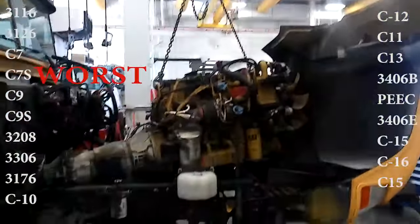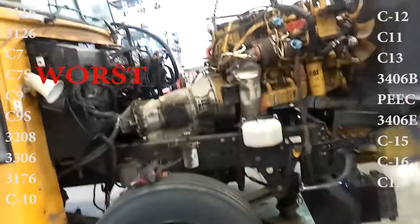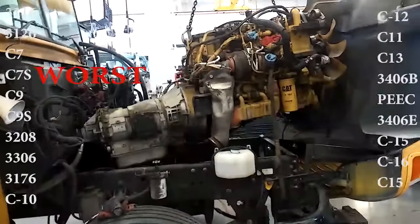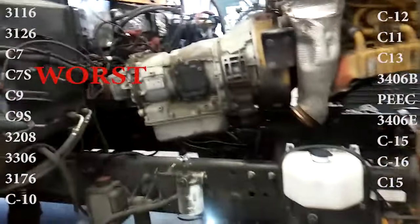Unfortunately, the C7 was replaced with the Regen C7S, which in my opinion is the worst engine Caterpillar ever put in a truck. Covered in sensors, typically covered in oil from the variable geometry turbo failing, and also having a complicated regen system — this is one you want to steer clear of.